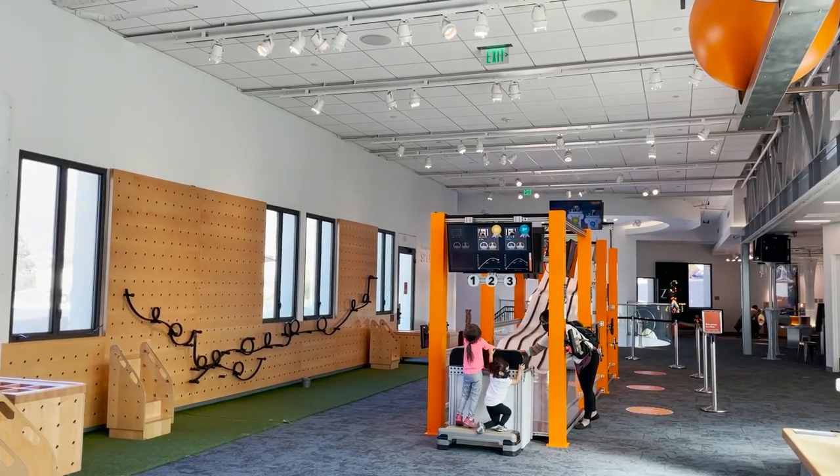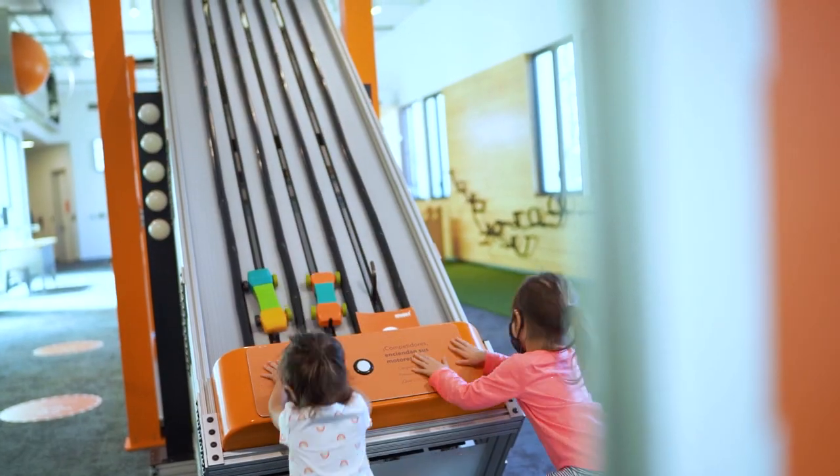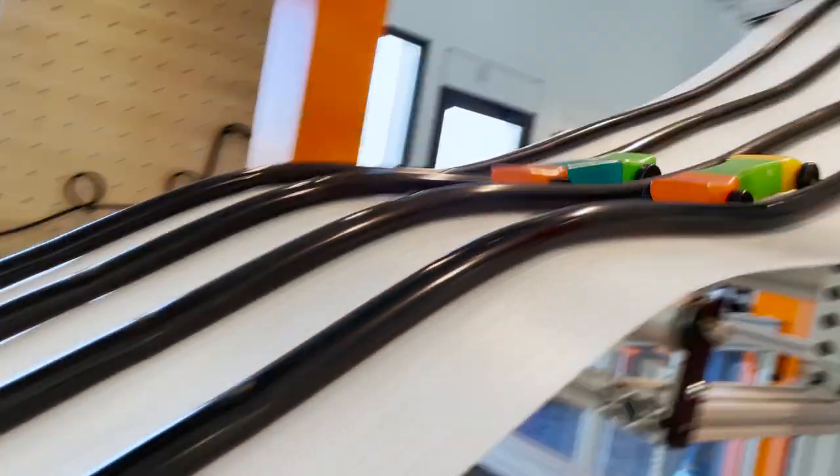Out of everything, Kairi was addicted to the car building station. The minute she lost her first race, she was determined to figure out and design the fastest car.